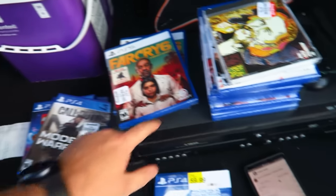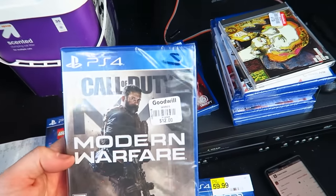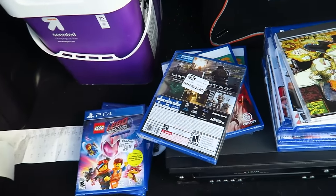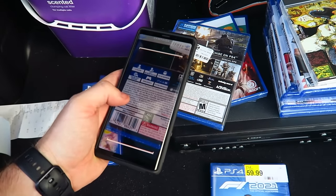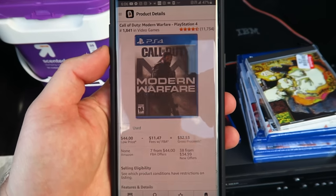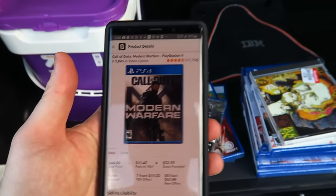We have Call of Duty: Modern Warfare, which I found last second for $12. Brand new, this is a great one to find — even used it sells fast and for good money. Let's scan it: this $12 game is going to turn into a $44 sale, so I'll make about $20 on that one.